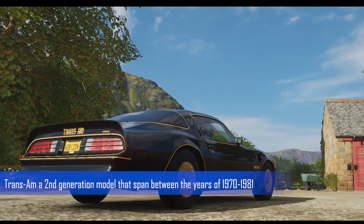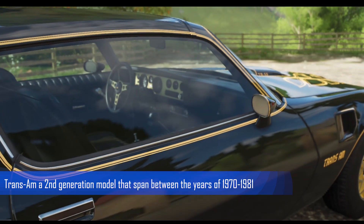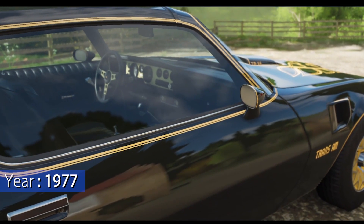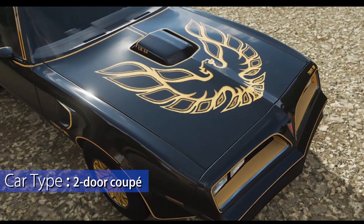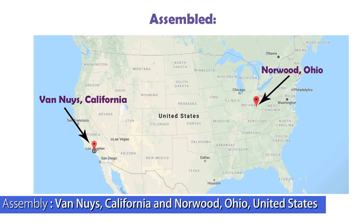This Firebird Trans Am is a second-generation model that spanned between the years of 1970 to 1981. This model comes from the year 1977. The car type is a coupe and was assembled in the United States in California and Ohio.